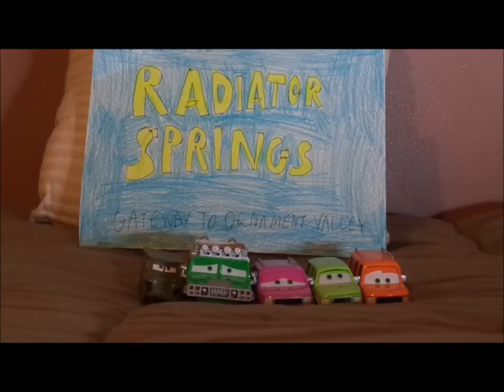Hello YouTubers and welcome to another Disney Pixar Cars diecast review. Today we're going to take a look at the cars of the Sarge's Bootcamp 5-pack of 2009.